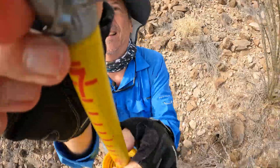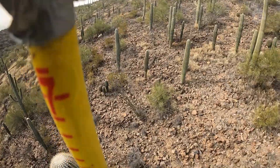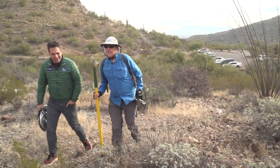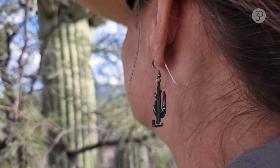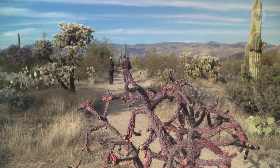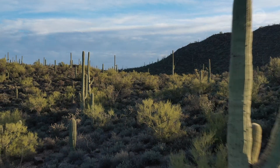Meet the cactus doctor, Peter Breslin from the University of Arizona's Desert Laboratory. Why are there so many big cactuses on this hill? That's a great question — we're still kind of trying to figure that out. And Andy Fisher from Saguaro National Park in Tucson. I had to wear my Miss Frizzle earrings today.